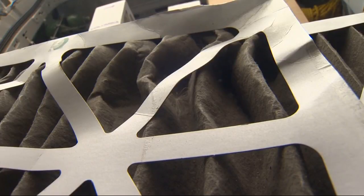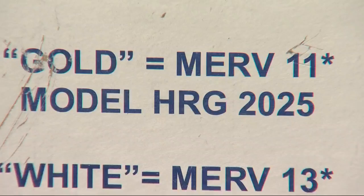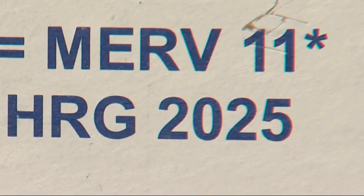Reuter says if you want to make sure your air conditioning system filters out the harmful smoke particles, you will need a filter with what's called a MERV rating of 11 or higher. Anything lower, it's not going to catch the particles that are unhealthy for you.